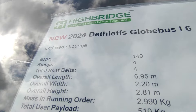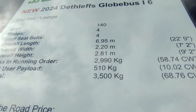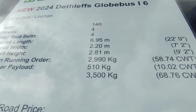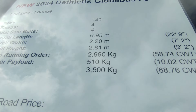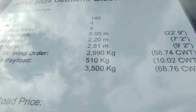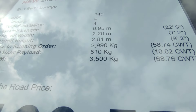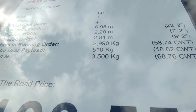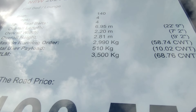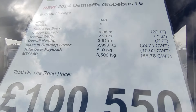It's based on the Fiat Chassis, four berth, four seatbelts. The Globebus range is the narrow body lightweight range from Dethlefs — most European manufacturers do something like that; Hymer started it with the Hymer Exsis I fully integrated lightweight range, and this is Dethlefs' take on that. It's under seven meters, it's in the cheaper ferry bracket, it's 2.2 metres wide instead of 2.35 like everything else — which makes a big difference down the lanes — 2.81 metres tall. And importantly, three and a half ton maximum weight with a payload of just over half a ton, meaning anybody can drive it on a normal car licence.